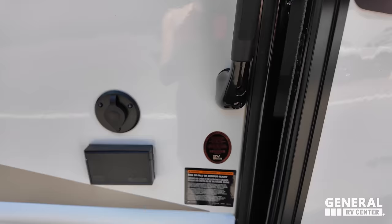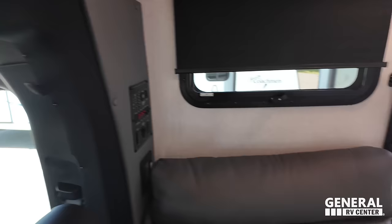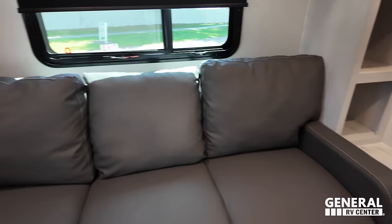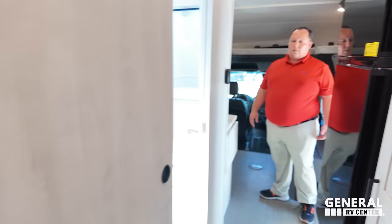No slideouts. This is how it is at all times. Good walkway — you can definitely open the fridge. Here is the bathroom and the rear living area back here. Pretty cool. We don't have any slideouts to open, so let's get right into the video. You ready, Andrea? I'm ready.